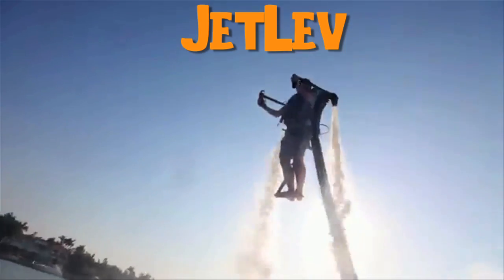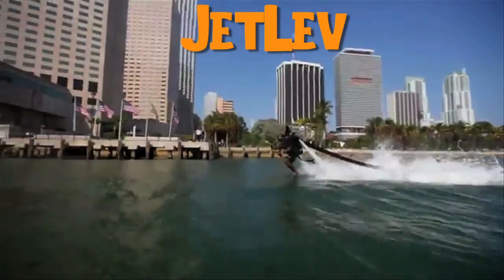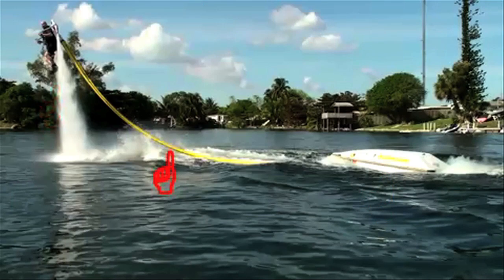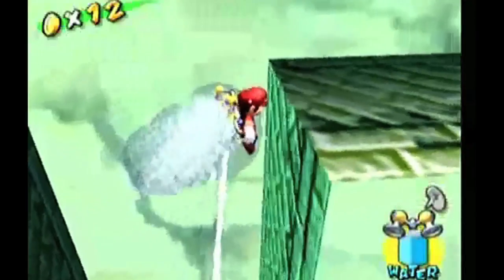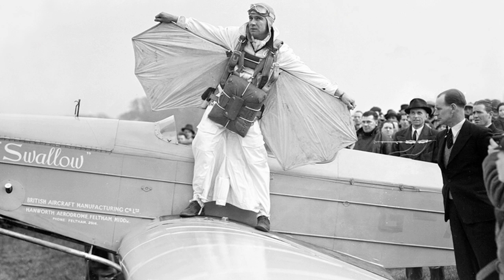This water jetpack was featured in Mind Blow 14. It uses water pressure from a small boat connected through a hose to allow you to fly up to 30 feet above the water, and it looks like you're playing a real life Mario Sunshine.